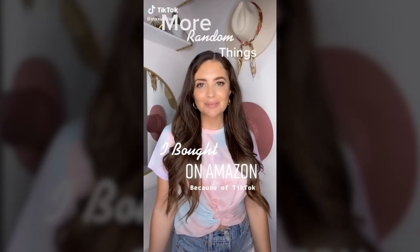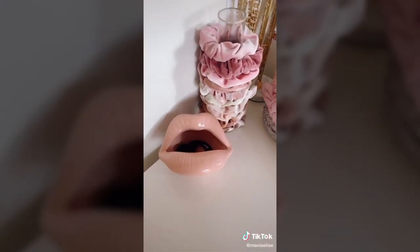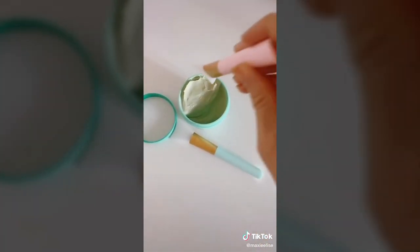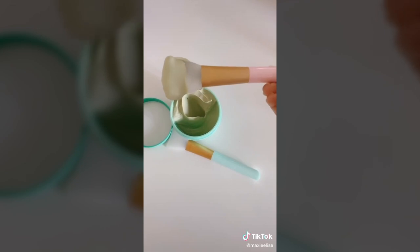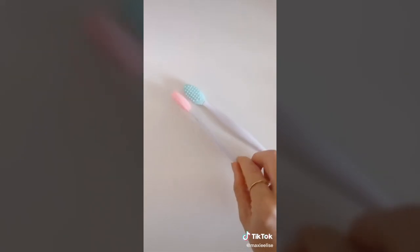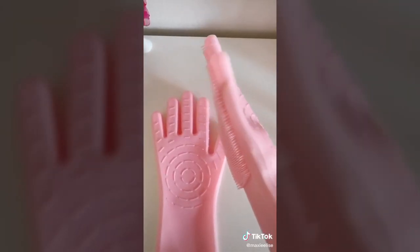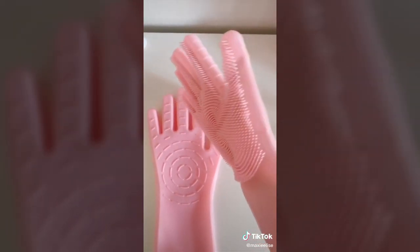More random things I bought on Amazon because of TikTok. This ashtray I'm using to store my hair ties because it's so cute and only $17. I never realized how helpful a silicone brush is for applying face masks — this two-pack is only $7. I've been using these lip exfoliating brushes every night before my lip mask and they work really well — only $5 for two. Silicone cleaning gloves were a weird buy, but the bristles are actually really helpful when cleaning dishes.